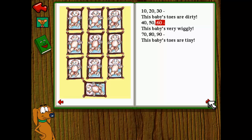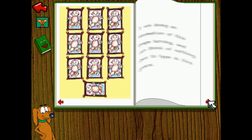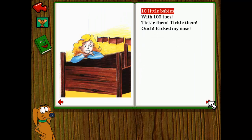Forty, 50, 60. This baby's very wiggly. Seventy, 80, 90. This baby's toes are tiny. Giggling and wriggling and wriggling. Ten little babies with 100 toes. Tickle them, tickle them. Ouch! Kicked my nose.